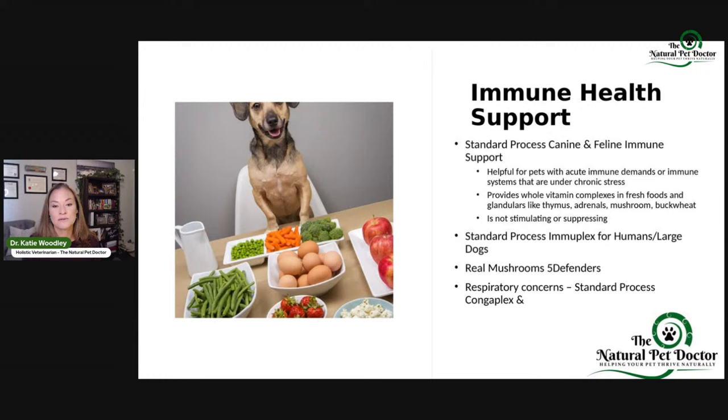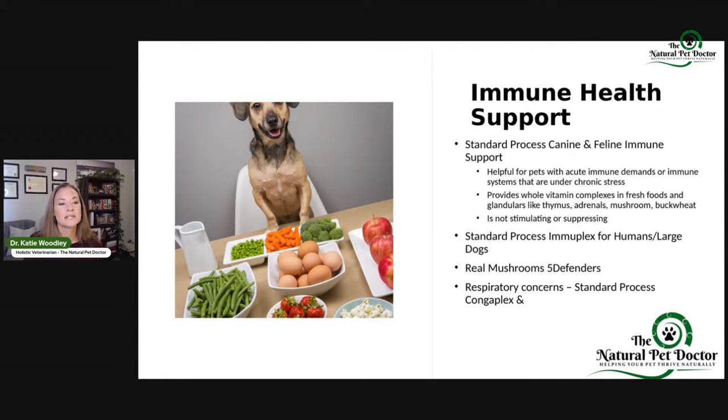Canine and Feline Immune Support from Standard Process has a lot of great whole foods and things like mushrooms, adrenal glands, and cockscomb meat. It's not overstimulating and it's not suppressing — so if you have a pet with an immune system disorder or autoimmune disease, you can still use these. There's also ImmuPlex for humans or large dogs that makes it more cost effective. I love the brand Real Mushrooms and Five Defenders, especially during this time of year if you're experiencing respiratory concerns. Standard Process ContraPlex can also be really helpful, and Pneumotropin PMG was discussed in our respiratory talk.